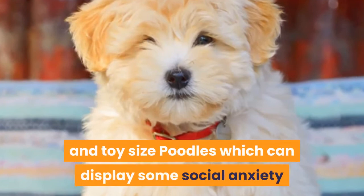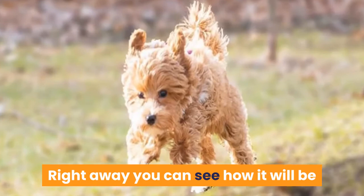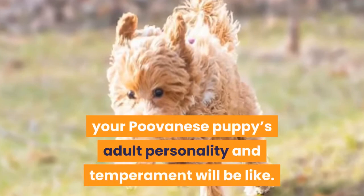Right away you can see how it will be important to work with a breeder who can give you a reliable guesstimate of what your Poodle puppy's adult personality and temperament will be like. Socialization and training can make up for some amount of standoffishness, but they will never overtake genetic programming.